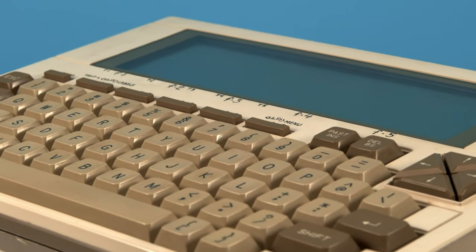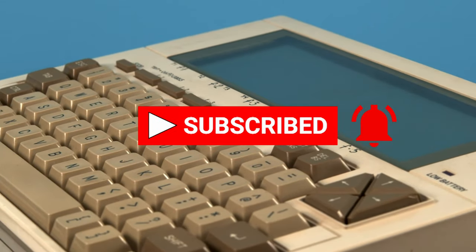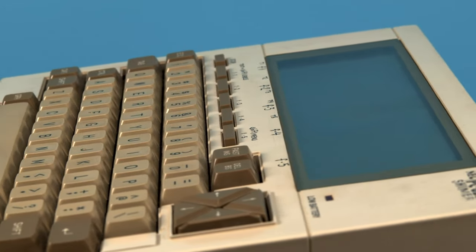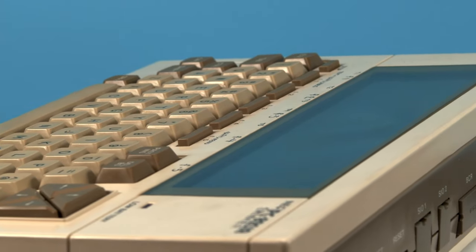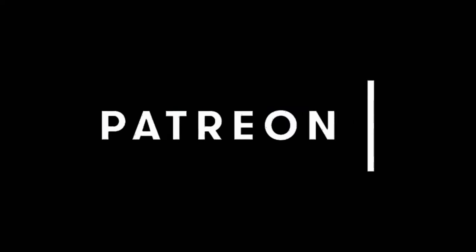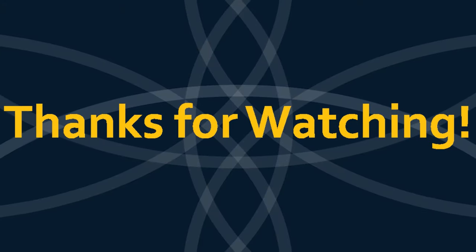Well, that's all I have for you guys today. Make sure to like this video and subscribe. Let me know if you've ever used this system or the Tandy 100 in the comments down below. If you'd like to discuss your favorite portable computers with other nerds, make sure to join our Discord server. And of course, if you'd like to help keep this show running so we can show off more niche, interesting computers just like this one, you can support us on Patreon. I'll see you guys next time. Bye.